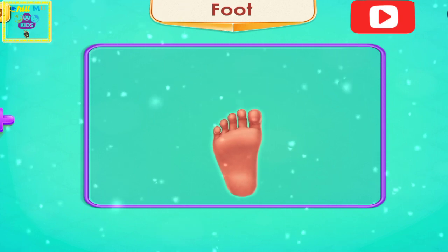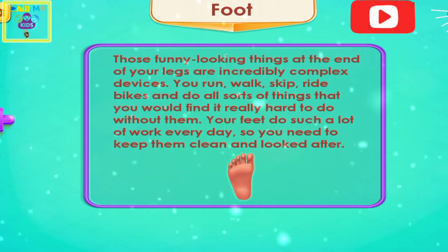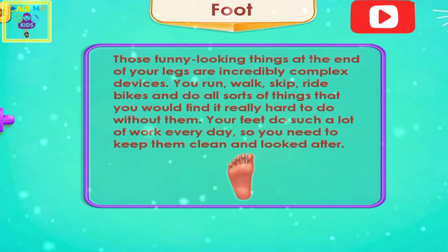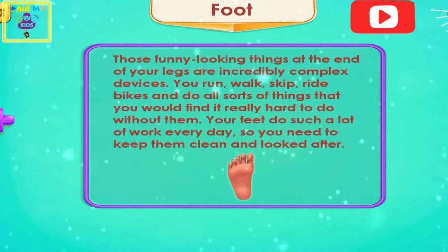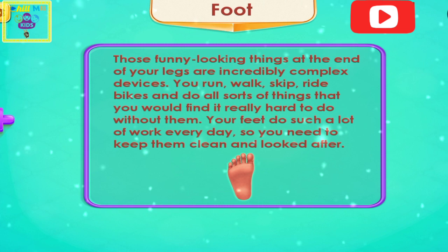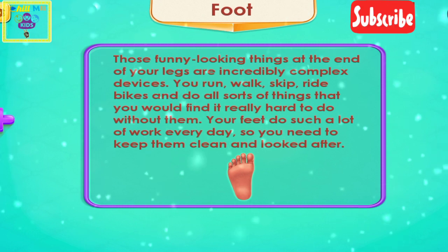Number four is foot. Those funny looking things at the end of your legs are incredible, complex devices. You run, walk, skip, ride bikes and do all sorts of things that you would find it really hard to do without them. Your feet do such a lot of work every day, so you need to keep them clean and looked after.